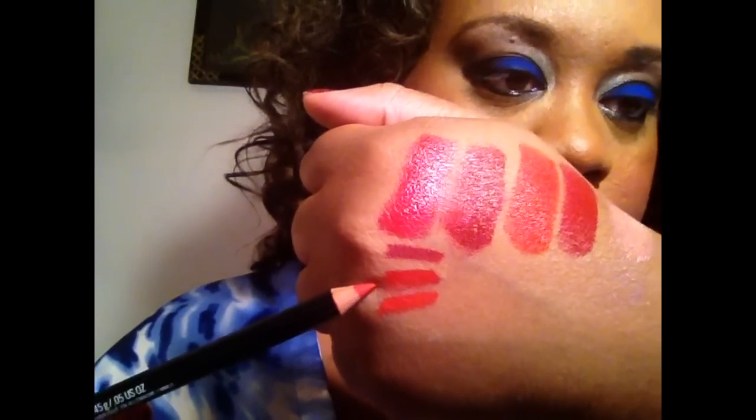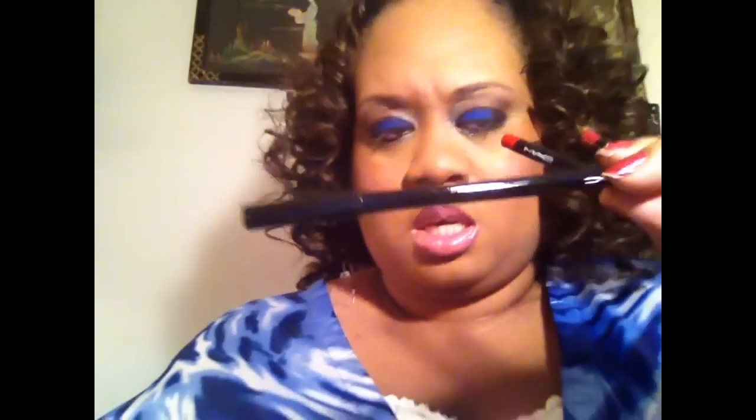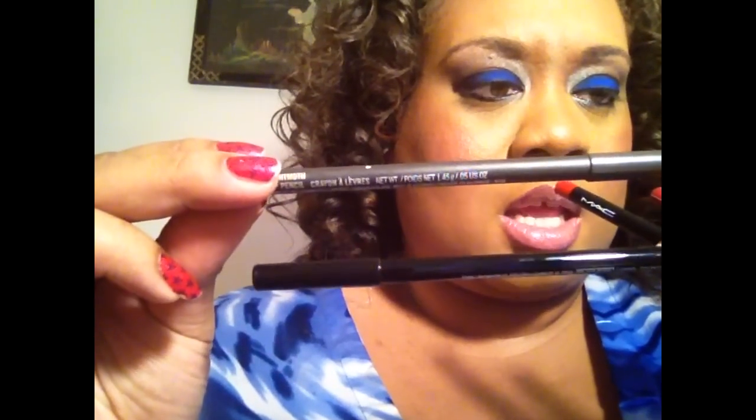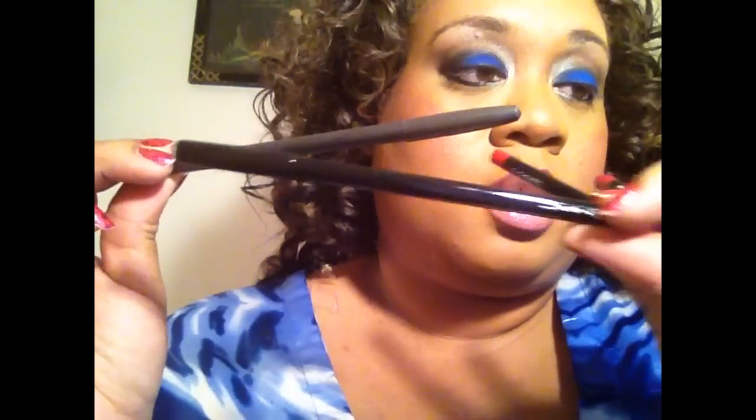And then the last one is Redd — with two D's. And that lip liner is kind of an orangey red. So we have Redd, Cherry, and Beet — all three really pretty red liners. I had all three of these already, but if you notice, they're a little bit more shiny than the standard one. The standard one has a patent coating on it. I don't know if that's new or if that's just special to this collection, but these ones are shinier than the old ones. I like that.